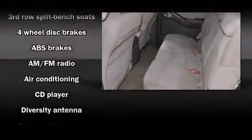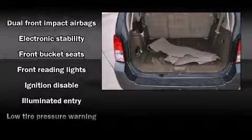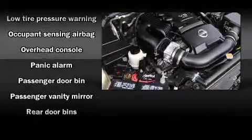Nissan ensures the safety and security of its passengers with equipment such as dual front impact airbags with occupant sensing airbag, traction control, anti-whiplash front head restraint, a security system, and four-wheel disc brakes with ABS.